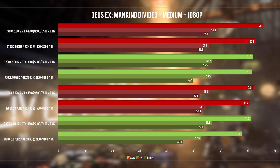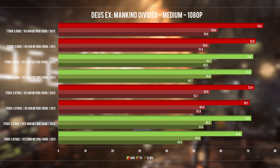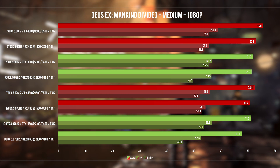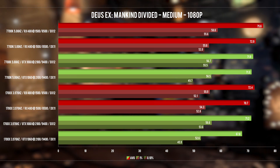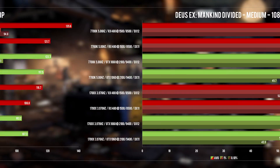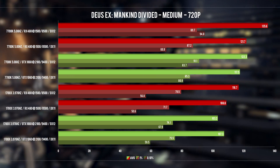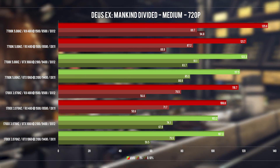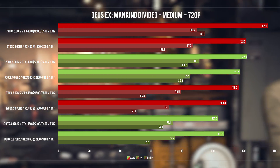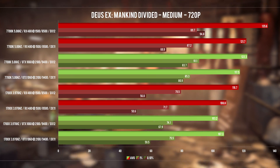Moving on to Deus Ex: Mankind Divided — Tomb Raider's brother, as they run the same engine, though this one is slightly better optimized and more GPU-bound. Testing at 1080p again showed nothing. But 720p showed the same behavior: the 1060 exhibits negative scaling on Ryzen when switching to DX12, while the RX 480 clearly does not. On the 7700K, the 1060 shows positive scaling as it should. This effect is probably greatly amplified with a Crossfire setup or a powerful card like Vega.